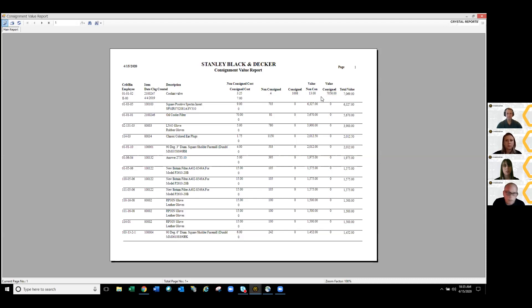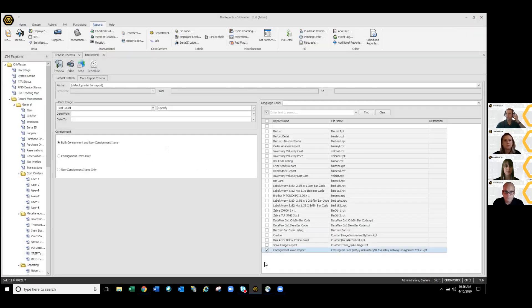We can run reports on consignment issues by crib or by customer. Looking at the consignment value report: you can see I have four left that are non-consigned and owned by the customer, but I have 1,008 that are consigned with their value shown separately. This could be useful when a customer has surplus consigned inventory you still own that you could move to another customer. Consignment deals are contractual, but in these times it might be a good opportunity to win additional business by stepping in and supplying items the customer can no longer source themselves.